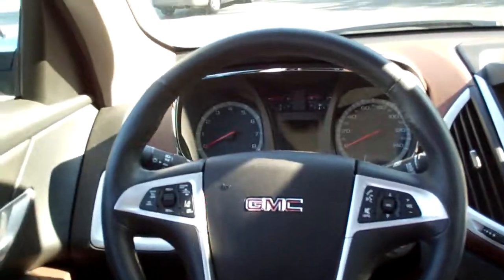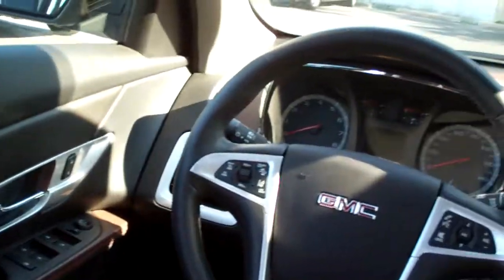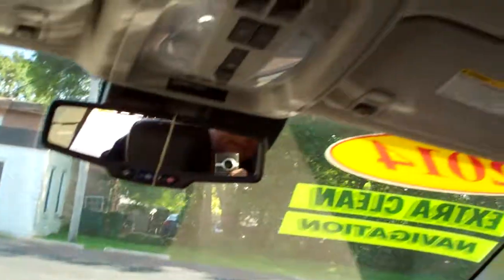Vehicle of course has Bluetooth, auto headlights, power windows, door locks, mirrors, power seats, memory seat for the driver, nice analog gauges, and you got that sunroof — you can open that baby up and let the wind blow through your hair.